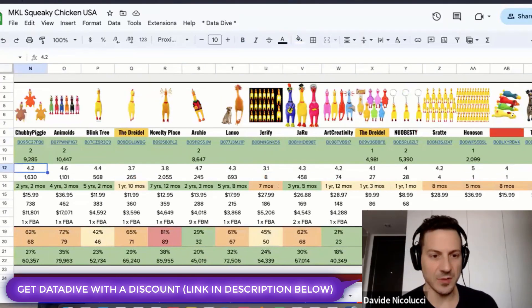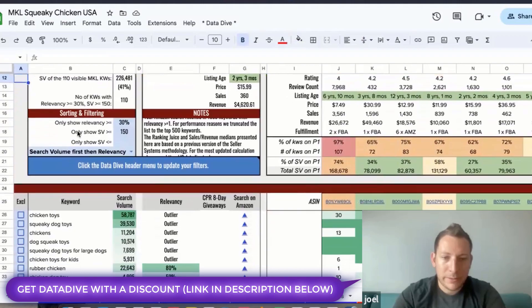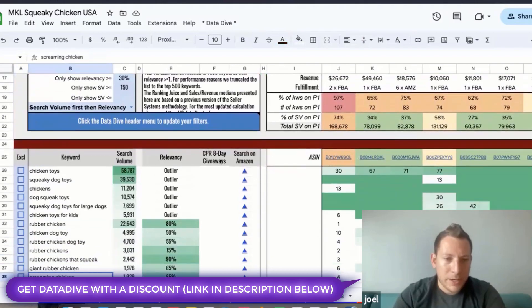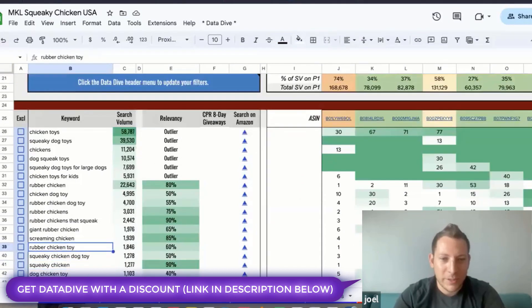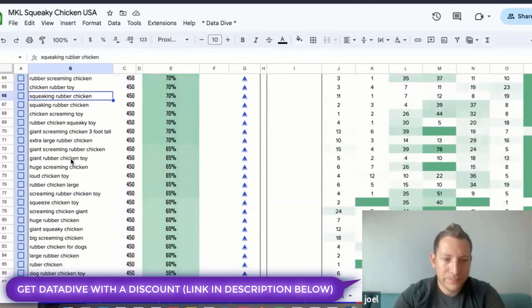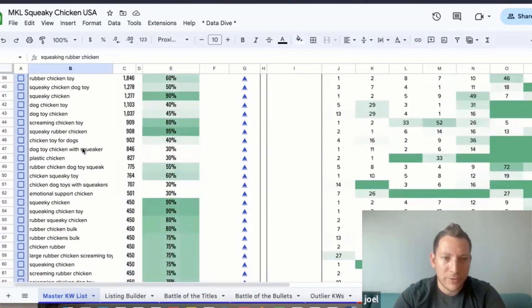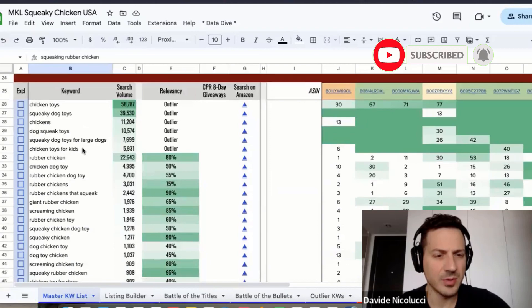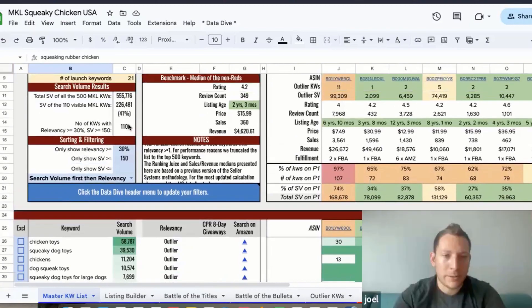Let's take a look at the keywords and jump into the optimization. In the master keyword list, I already added some outliers. The first ones are rubber chicken, chicken dog toy, rubber chickens that squeak. We have a nice list — about 135 keywords initially, but after excluding a bunch, we're at around 110.